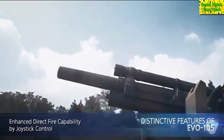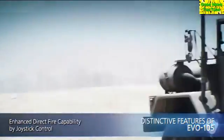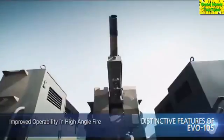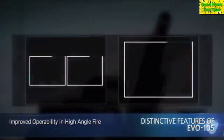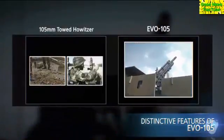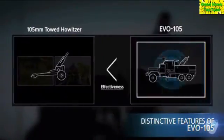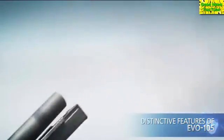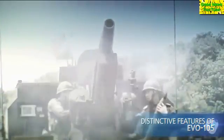Fourthly, the enhanced direct fire capability through rapid aiming using the joystick makes possible demolishment of massed and recognized troops at close range. And lastly, it notably eliminates the various limitations in high angle fire. It removes the need for digging a recoil pit, and flooring the barrel when loading the ammo. Thus, it provides the same level of operability as the mortar, even in rocket fountain, and the ability to conduct various types of missions as well.